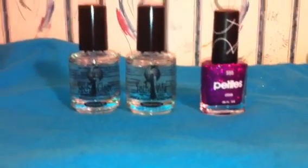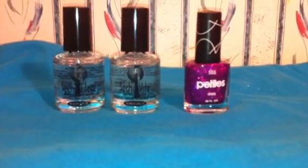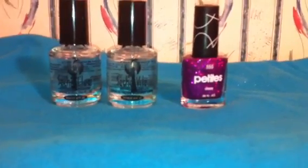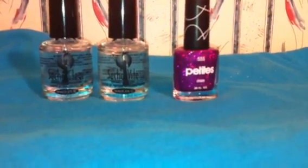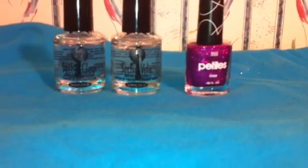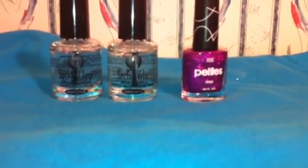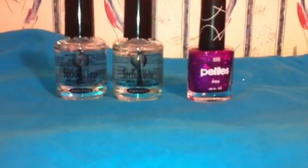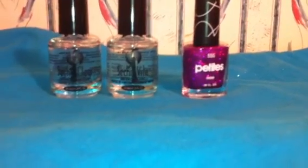Hey guys, it's Dina. I wanted to share something I found today while making a run to Walmart. I've seen a lot of similar things, but this is probably the best glitter nail polish I have ever used. Pretty much over half of my nail polish collection consists of glitter polishes, but this one is really, really super glittery — like I've never seen one this good.